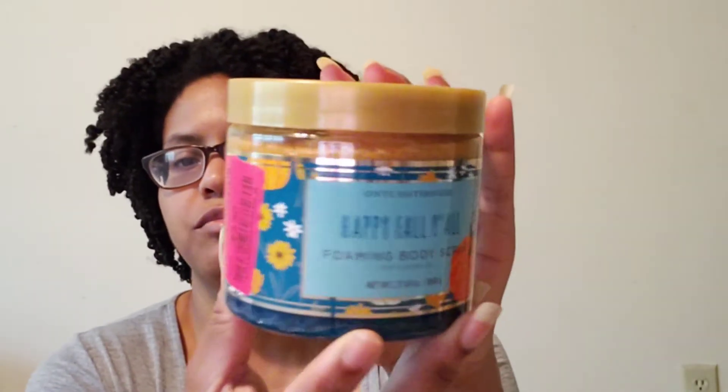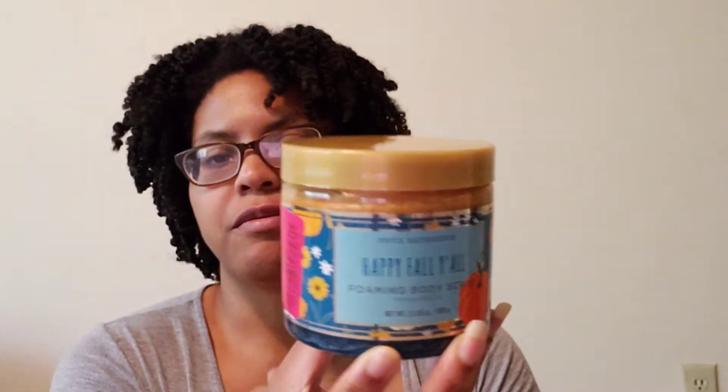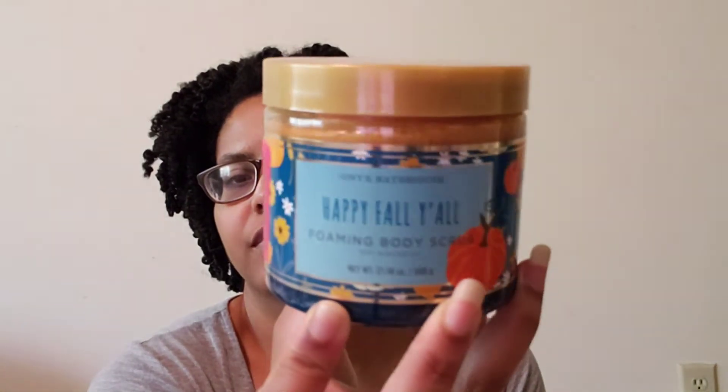The first one I found was the Happy Fall Y'all foaming body scrub. The scent is vanilla and almond. Meet Miss Marie said it smells like almond — I love almond. I was trying to find this one and I just found it at Marshalls. I've been hating on Marshalls a little bit, but it came through with this one. This one is $3.50. The ones that were fall-ish or Halloween-ish were $3.50 or $3.00. Can't wait to try it.